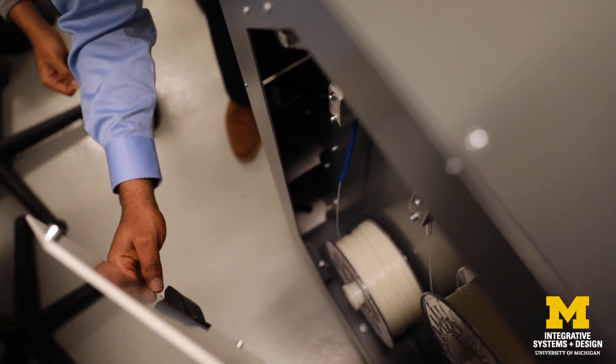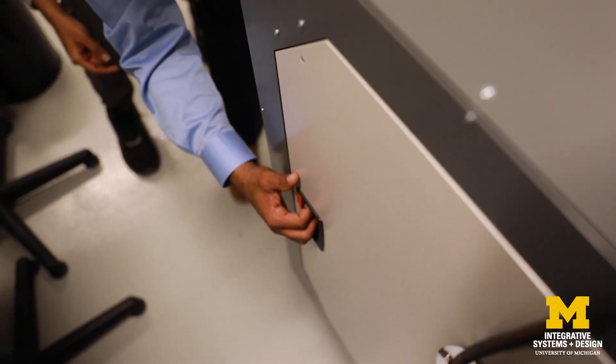We show them firsthand what is happening. As consumers get more into personalized products, they want something that is uniquely theirs, that is different from yours. Because of that, additive manufacturing finds a very good niche in that area.